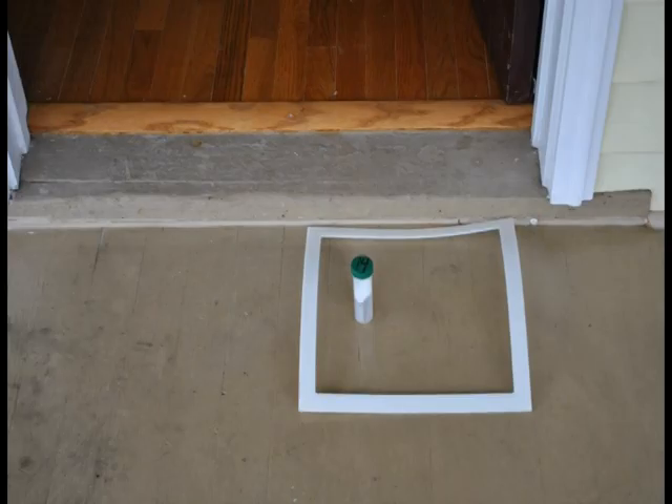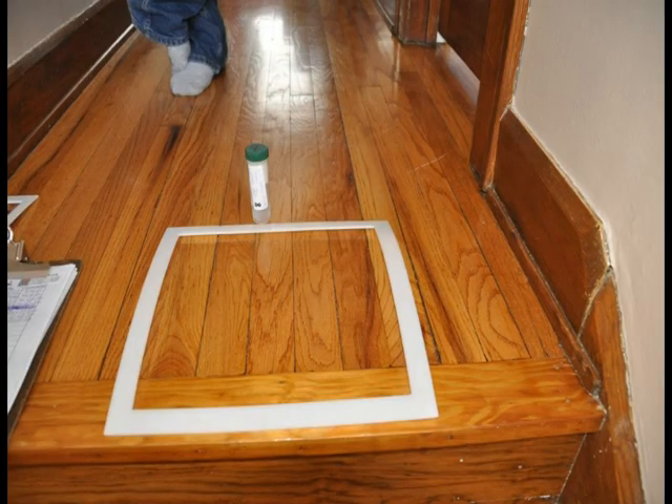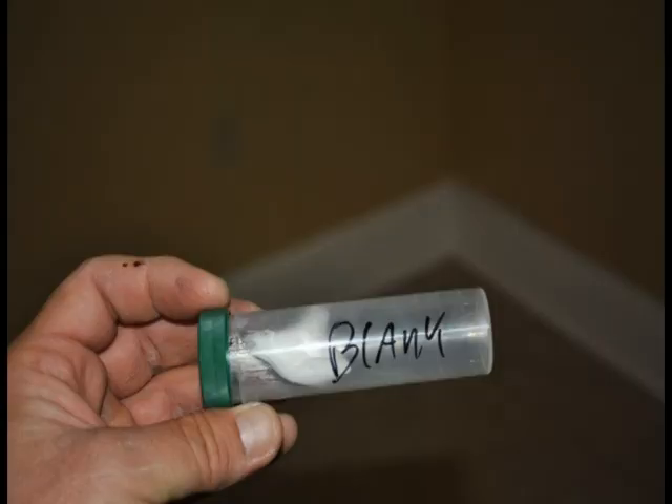Other locations tested may include one floor test in the basement, one floor test at each entrance, one floor test in the hallway, and one blank test for quality control. Additionally, one spike test also for quality control.